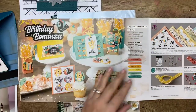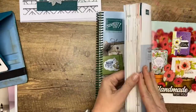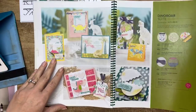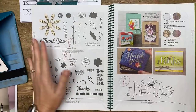My husband was laughing at me because it was like I was studying for a test with that PDF. But it's kind of fun to go through and see things that you're surprised stayed and things you're surprised are going.